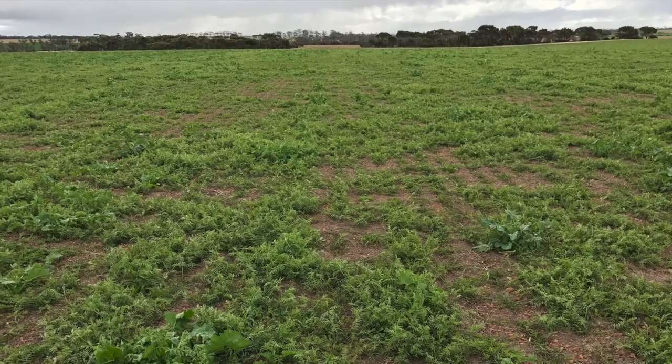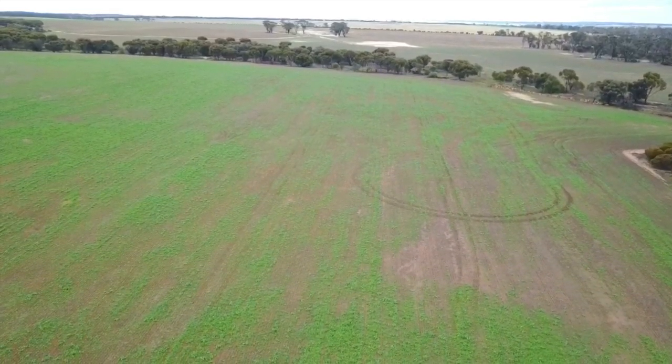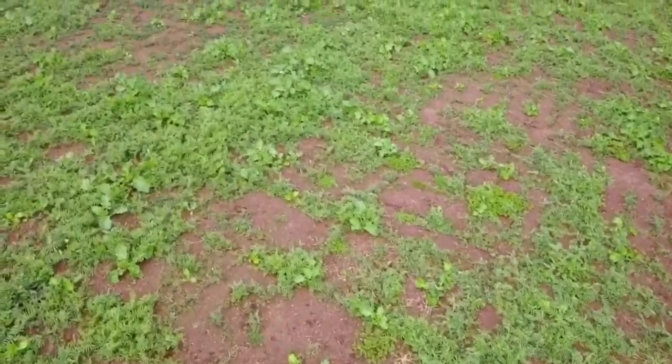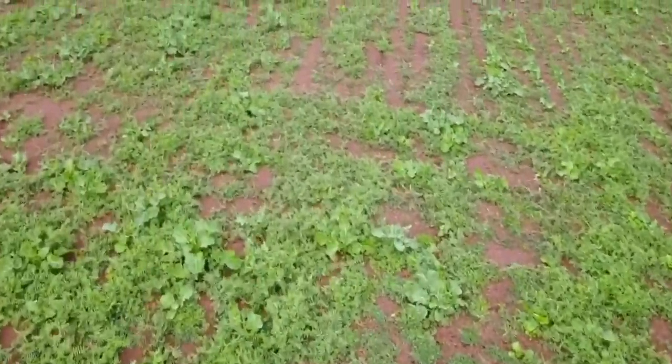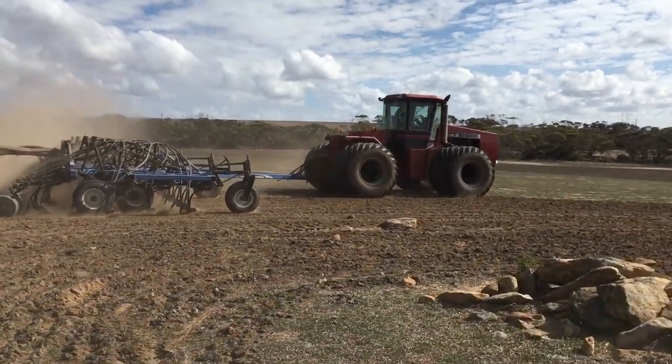We also undersowed a bit of canola just to give a bit more feed during the year. The sheep won't eat the vetch until we actually spray it out, so we've tried to undersow some canola with it so that gives them some grazing throughout the year until we spray it out at the end of the year.